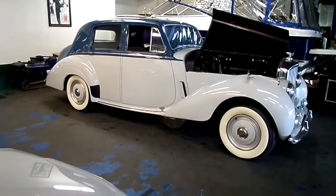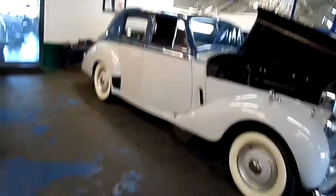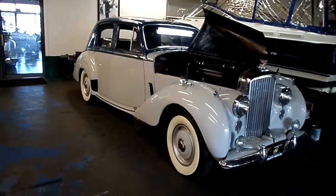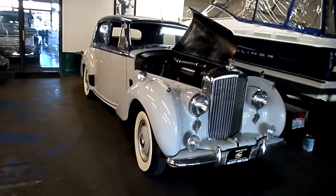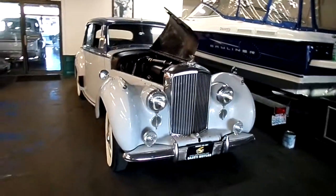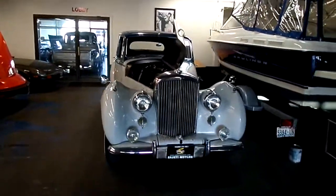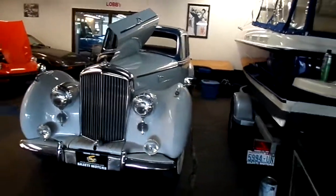Well, that changed after World War II. In 1946, the British government said — more so a mandate — to Rolls-Royce and Bentley and others: we'd like you to come up with a standard body, a pressed steel body. That way, we can send these cars abroad and bring in some of that money from the United States and other countries to help rebuild our country because of the post-World War II destruction.